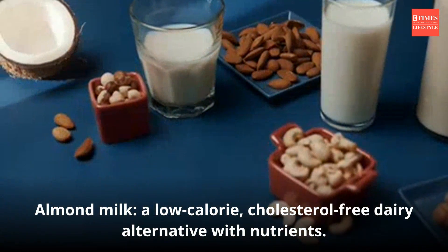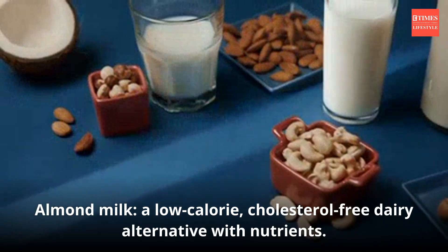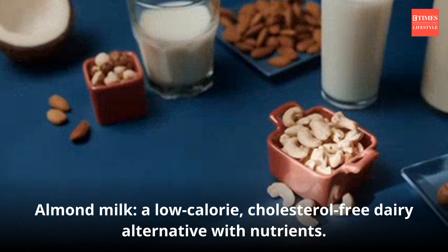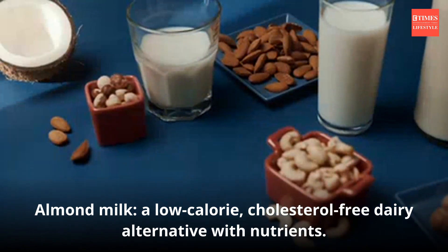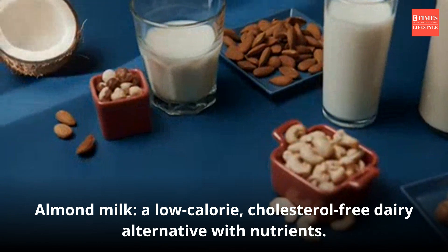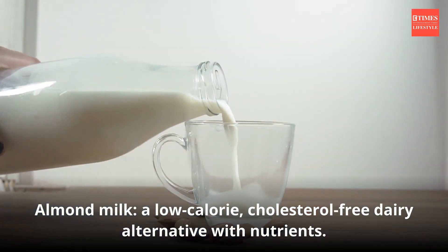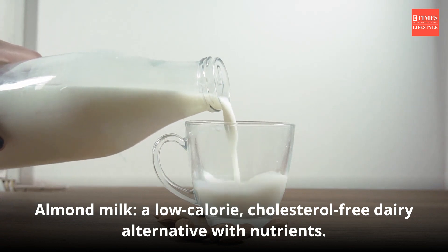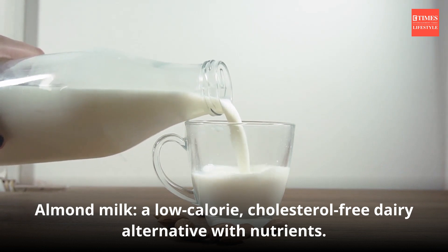Almond milk is a dairy-free alternative made by blending almonds with water and straining out the solids. It is low in calories and free of cholesterol and lactose, making it suitable for those with dietary restrictions. Look for varieties fortified with calcium and vitamin D to mimic the nutrients found in dairy milk. Choose unsweetened versions to avoid added sugars.